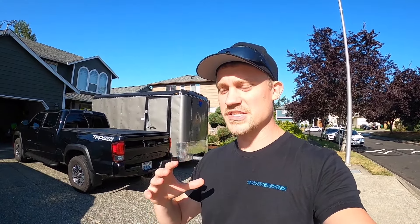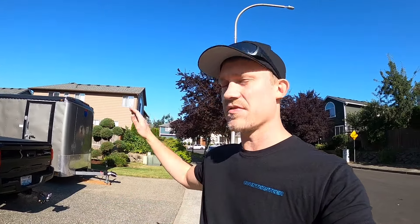The Toyota Tacoma is going to be towing about 5,700 pounds — that includes me, everything inside the trailer, and some stuff in the bed as well, keeping the weight low. We're going to keep you updated on the transmission temperature throughout the trip and also find out what kind of fuel economy you can expect on a long trip like this.